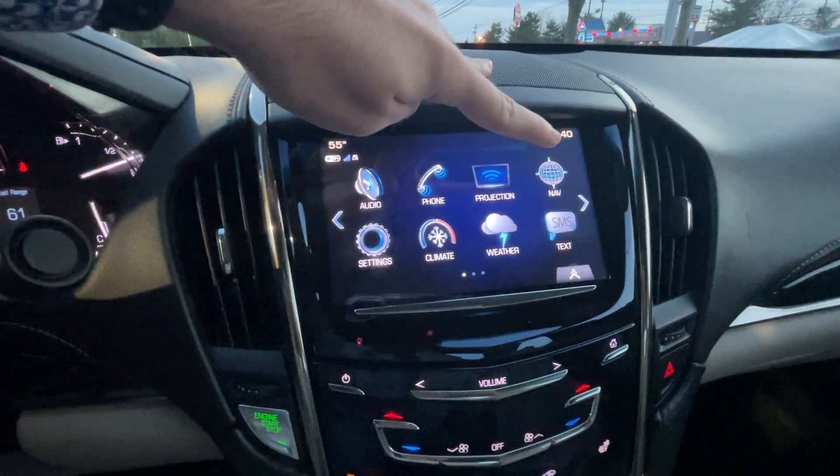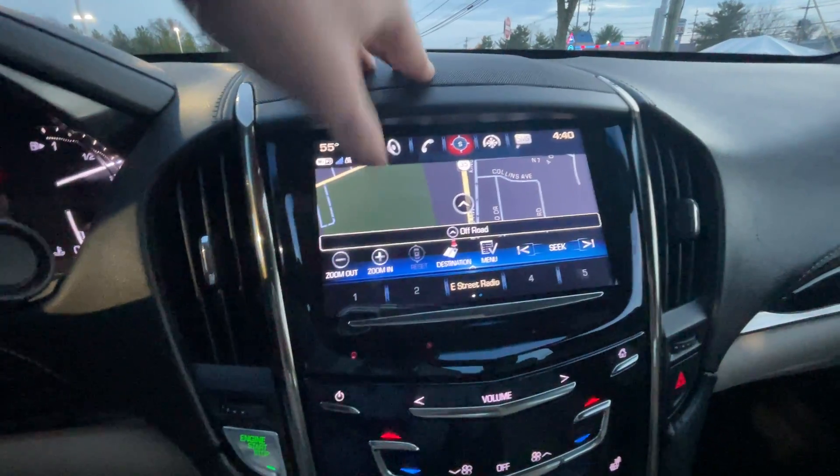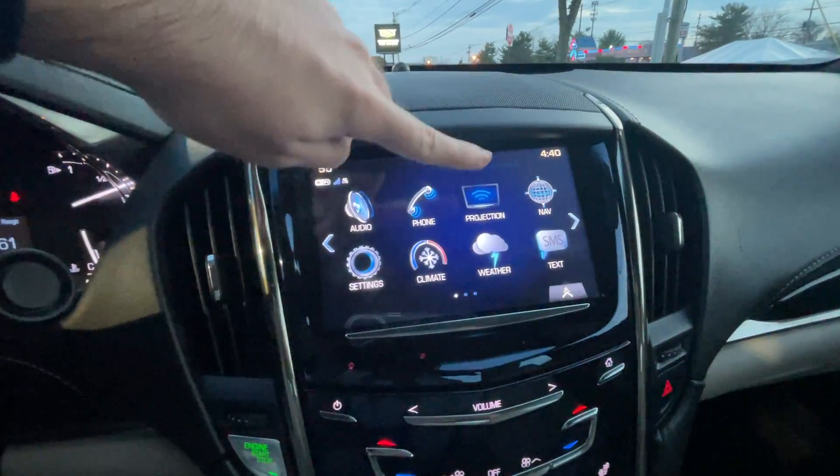This also has built-in embedded navigation. It does have Apple CarPlay and Android Auto through projection, so you just have to plug your phone in and it'll show up here.